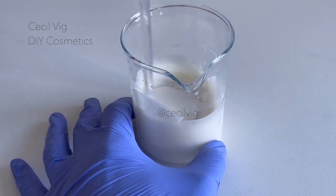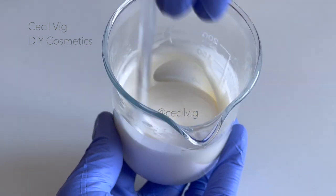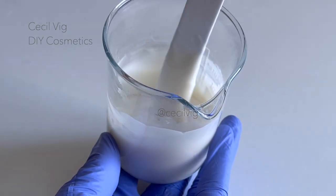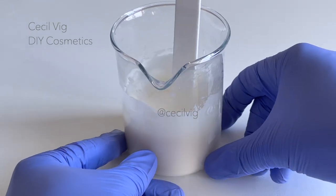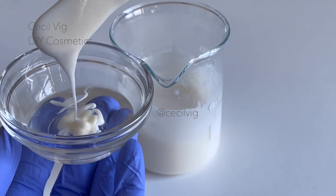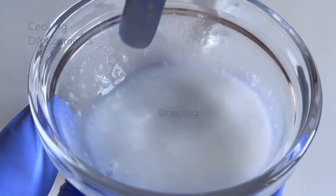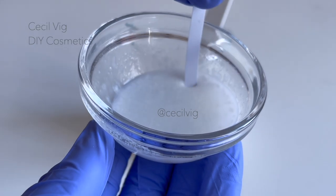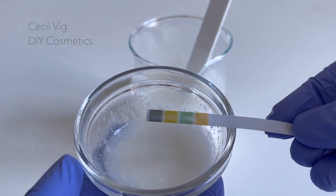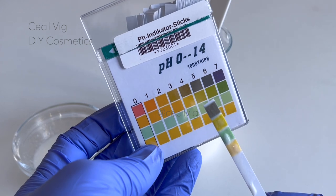I test the pH value of the face cream. This anti-aging face cream will remain stable and active if we have a pH value of between 6 and 6.5. To test the pH, I mix 2 grams of the cream with 8 grams of distilled water, then dip the pH strip into the mixture for 10 seconds. After 10 seconds I remove it and check the pH value, which is around 5.